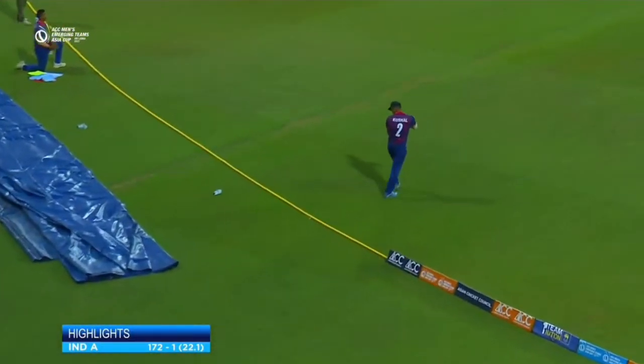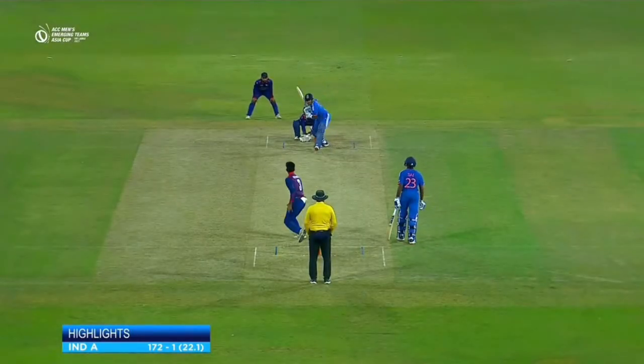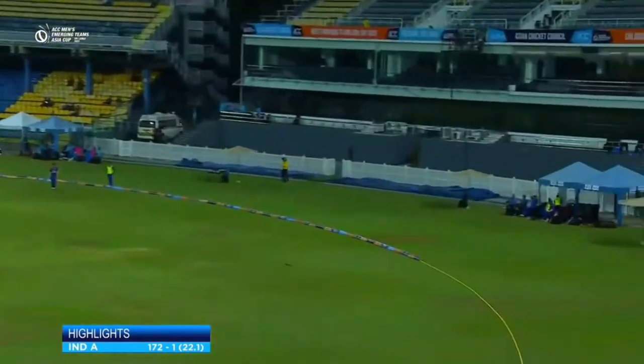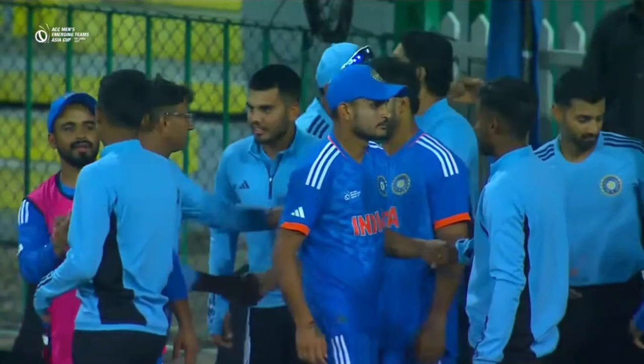Real style from Sharma before he holed out to Kushalmala at long on — I don't think he could quite believe it either. There was that driven shot off his very first delivery, and he hit two sixes including the one to seal the win for India 'A'.